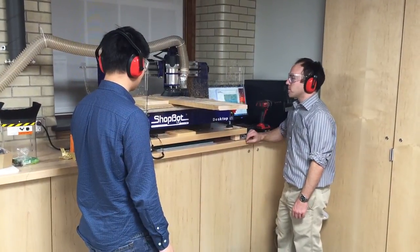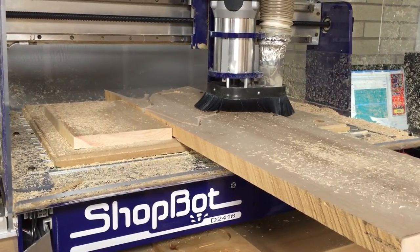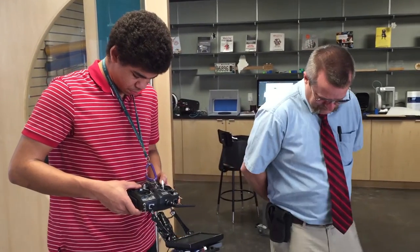Our students and all young people are driven to be creative, and as Ken Robinson has said, unfortunately school generally trains it out of students. They have incredible tools and incredible expertise that they can draw upon.